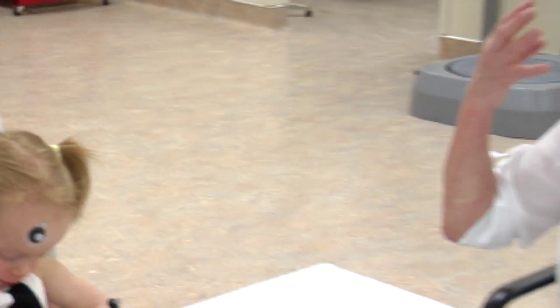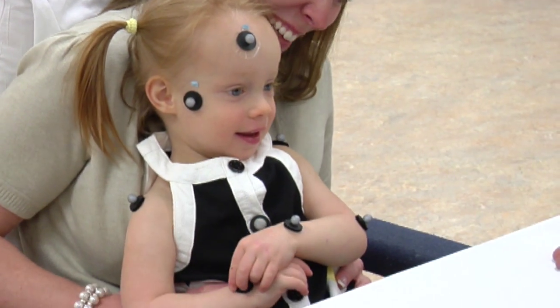By the time they're two, as you can see with Chloe, they're using multi-word utterances and aren't gesturing so much.